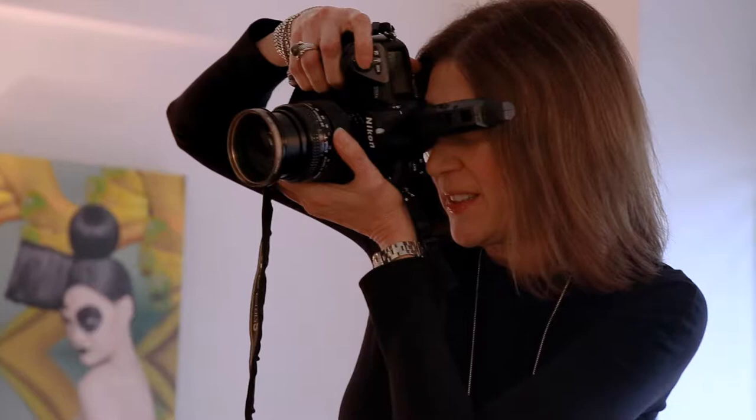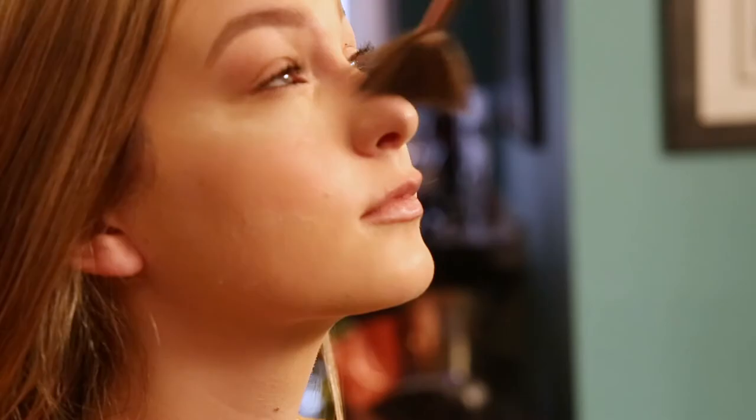At first you're kind of uncomfortable because you've never done anything like it — maybe you've taken photos but you've never modeled — and she makes the environment really welcoming and comfortable.